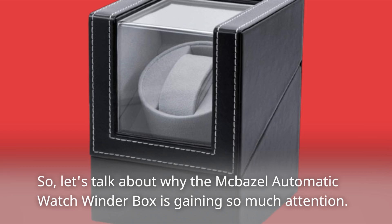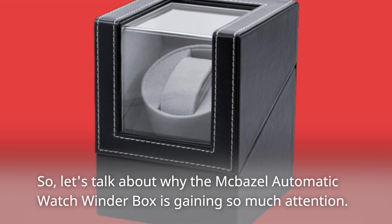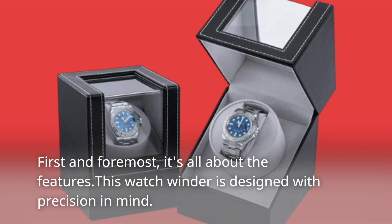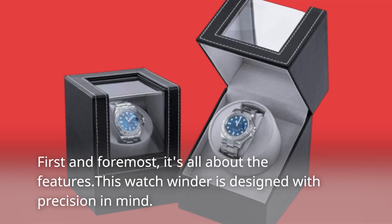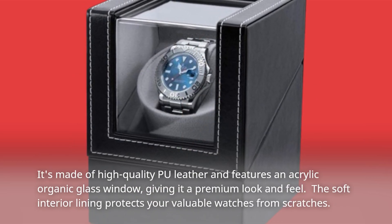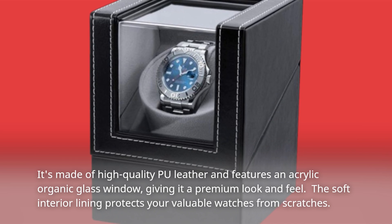Let's talk about why the Macbazel Automatic Watch Winder Box is gaining so much attention. First and foremost, it's all about the features. This watch winder is designed with precision in mind. It's made of high-quality PU leather and features an acrylic organic glass window, giving it a premium look and feel.